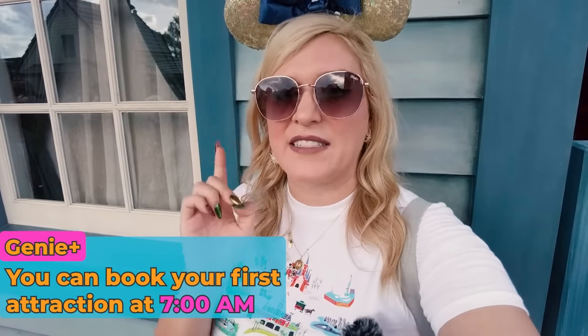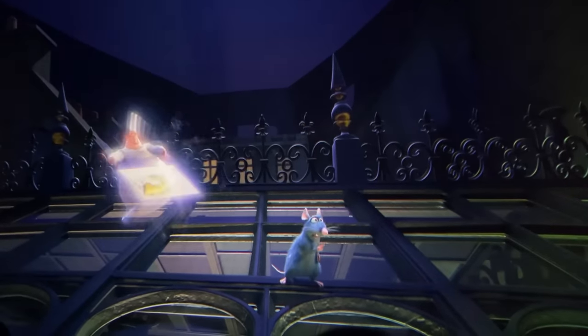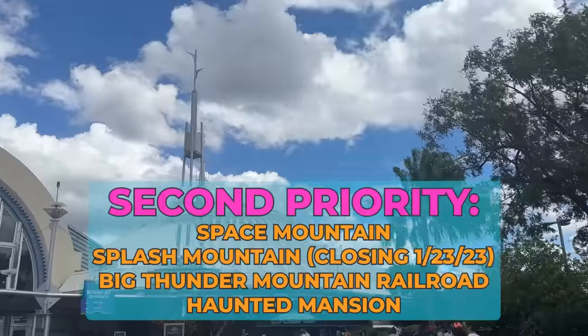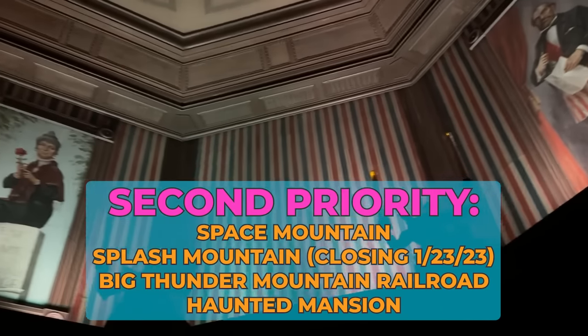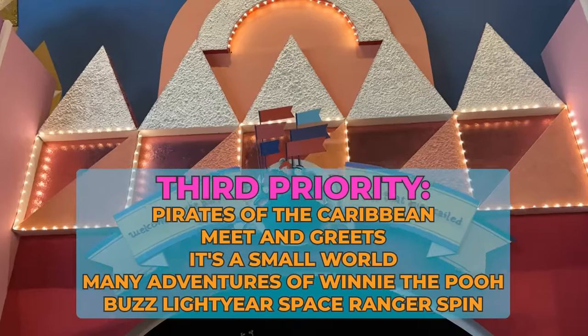When it comes to Genie Plus — not fancy rides — anybody and everybody can book their first attraction at 7 a.m. There are some attractions across the parks you're going to want to book very quickly. Slinky Dog Dash at Hollywood Studios and Remy's Ratatouille Adventure at Epcot go for the whole day rather quickly. Here at Magic Kingdom, Peter Pan's Flight and Jungle Cruise tend to go most quickly, followed by your mountains — Space, Splash, and Big Thunder — and Haunted Mansion. Then you get into Tier 3 attractions like Pirates of the Caribbean, Princess Meet and Greets, It's a Small World, and Winnie the Pooh.